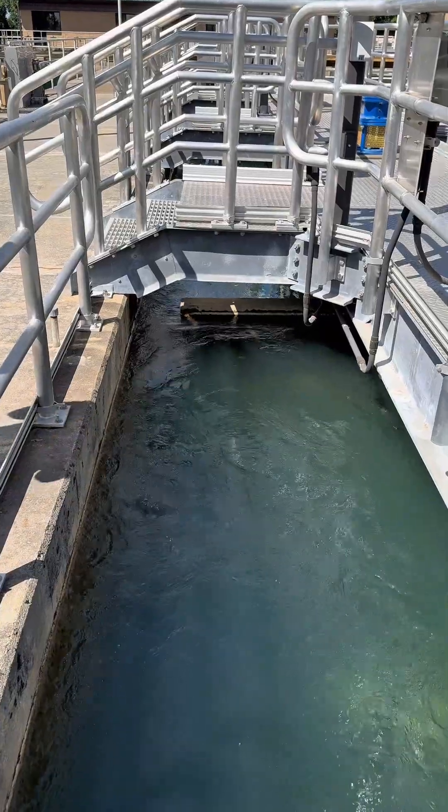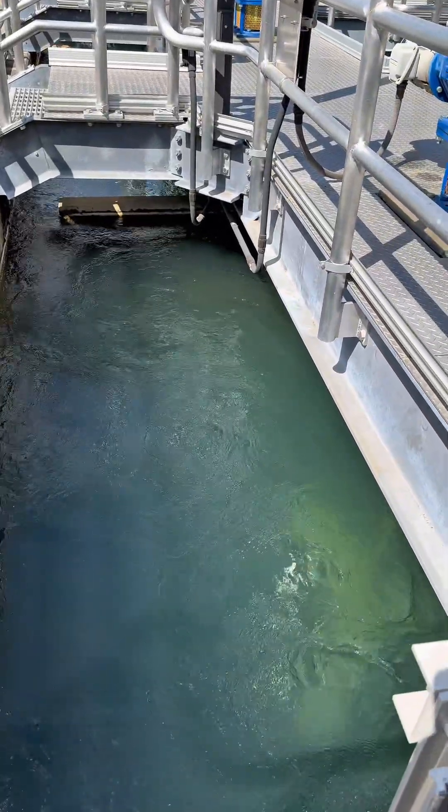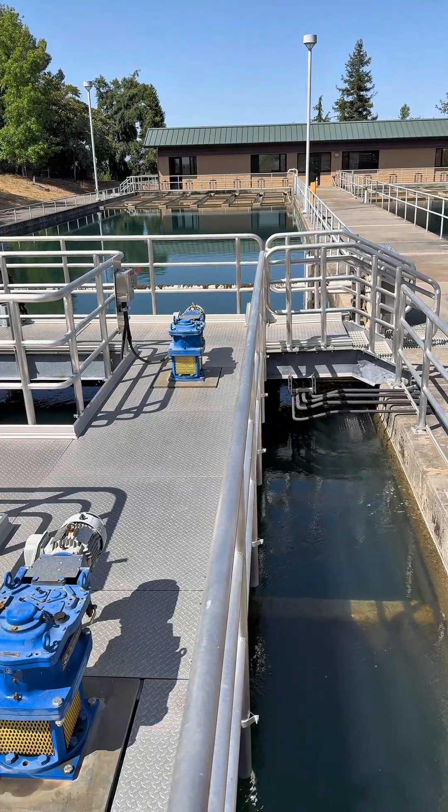This basin holds the water before it goes on to the next stage of treatment, and we need the mixing to be just right to get all that dirt and debris to clump together so it'll settle out.